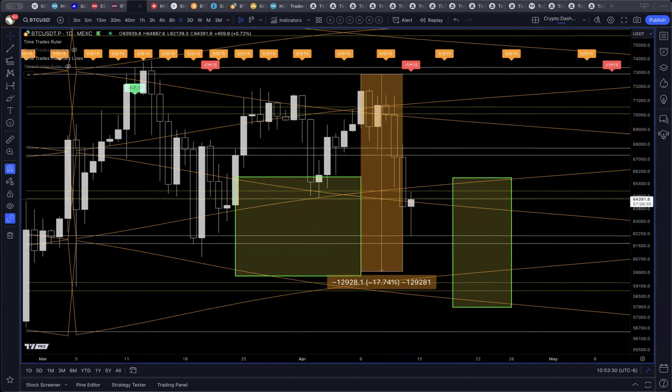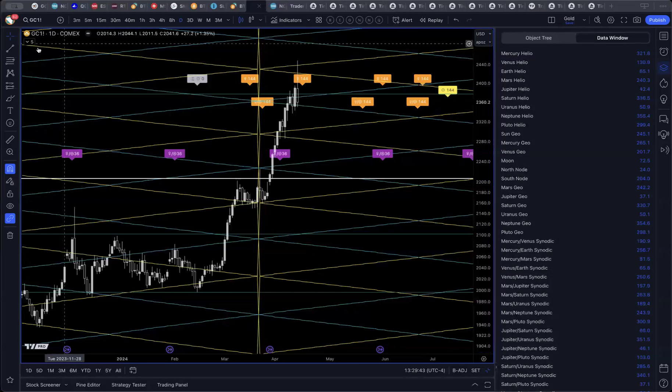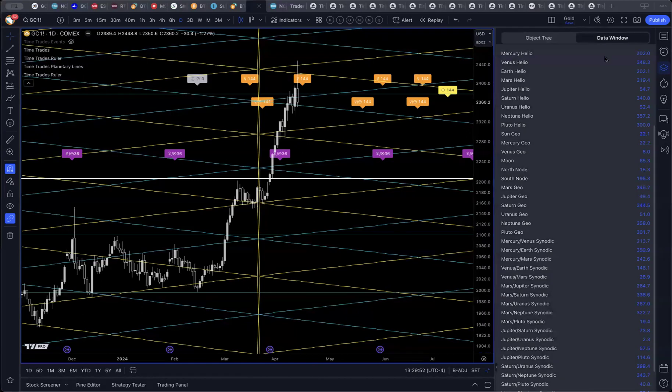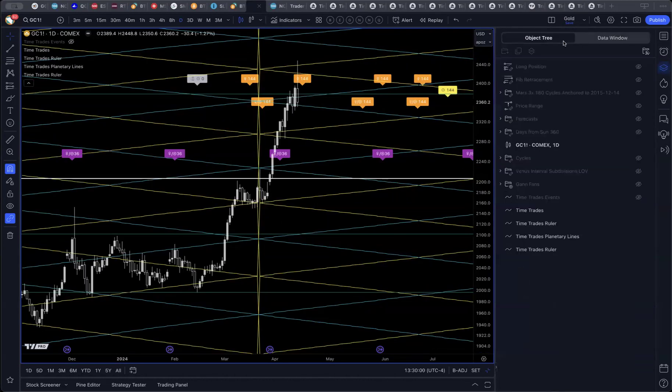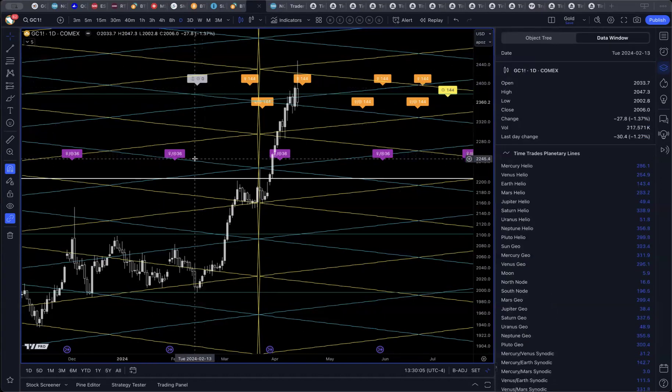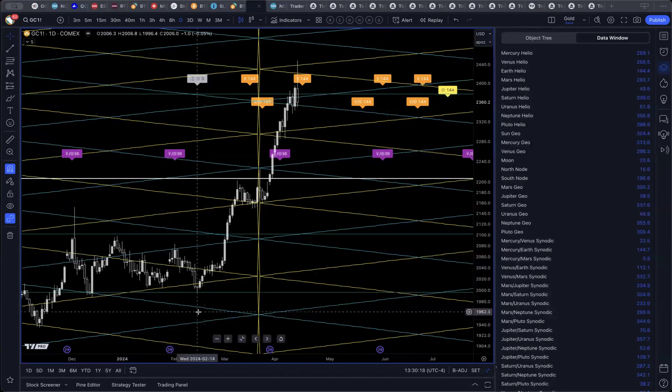We'll be back with gold. We're back to wrap up this week's video with a quick look at gold. One of the things I find interesting now is the ability to show the actual degrees of a planet in the data window, coming from the planetary line script. The planetary line script now shows the helio, geo, and synodic degrees in the data window. When you hover the mouse over February 14th, you see a bunch of values, and what I'm looking for is interesting numbers like 144, 60, or 120.